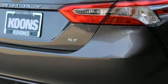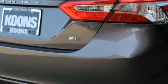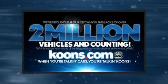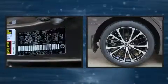Top features include front bucket seats, delay-off headlights, front and rear reading lights, a tachometer, lane departure warning, and air conditioning.